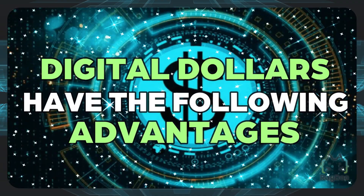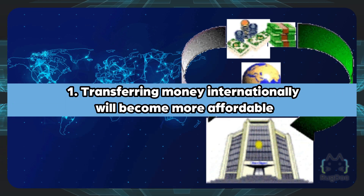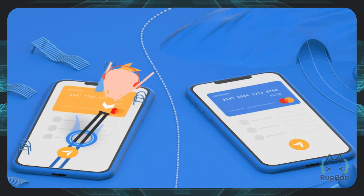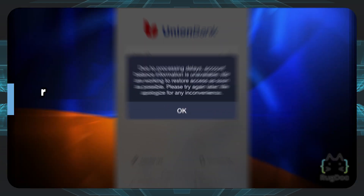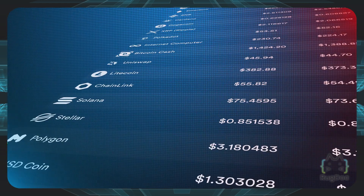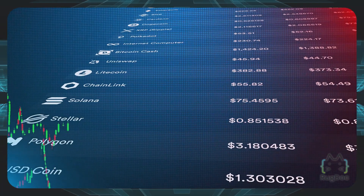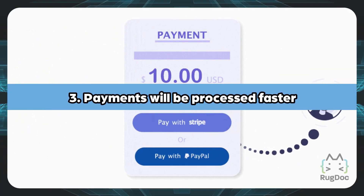Digital dollars have the following advantages. First, transferring money internationally will become more affordable — we're all tired of transfer fees, and trying to find the most cost-effective way to transfer from one country to another is a pain. Second, transactions would not be affected if your bank account was unavailable — no more waiting for banks, even during the weekends. Third, payments will be processed faster, often in minutes or even seconds.